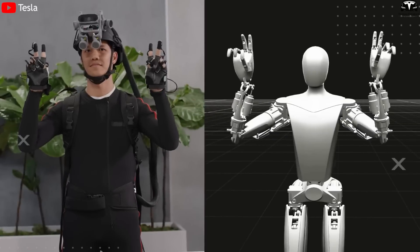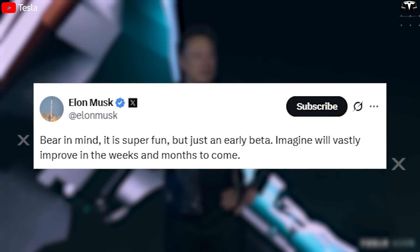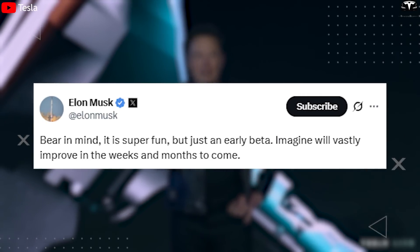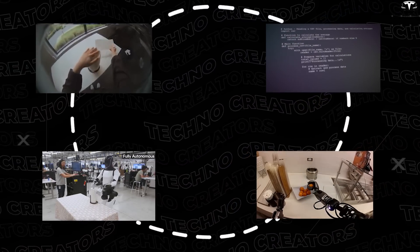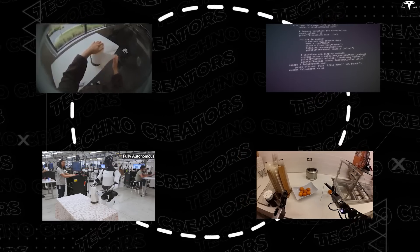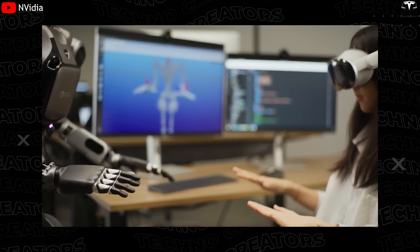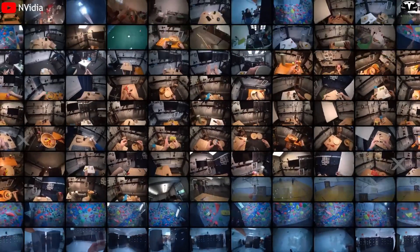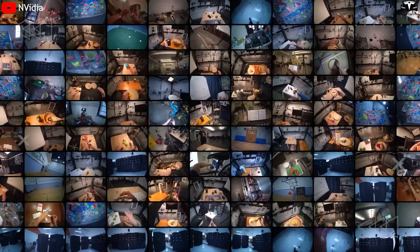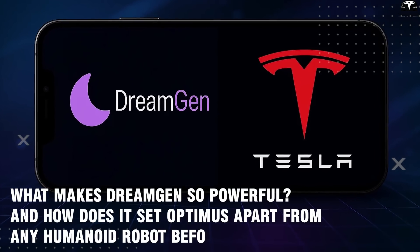One of the most revolutionary aspects of the Tesla Optimus Gen 3.5 lies in its training methodology. Elon Musk emphasized that it is super fun but just an early beta, and that it will vastly improve in the weeks and months to come. This statement signals not only Tesla's confidence in its rapid iteration cycle, but also underscores the power of its AI training engine, DreamGen. But what makes DreamGen so powerful, and how does it set Optimus apart from any humanoid robot before it?